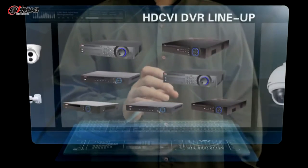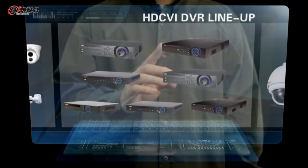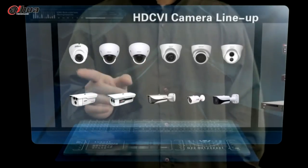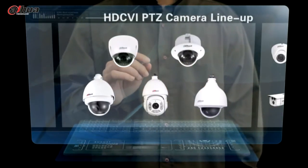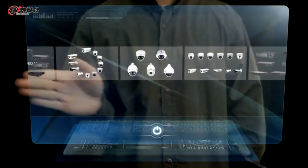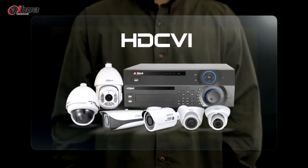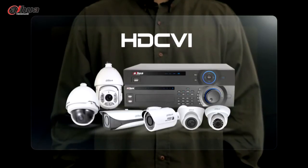Dahua's HDCVI portfolios include HDCVI DVR, HDCVI camera, as well as HDCVI PTZ camera. Meanwhile, HDCVI Academy is designed to be a platform for more updates on the technology, product models, case studies, SDK and technical support. Search HDCVI Academy now and enjoy the great benefits of HDCVI.